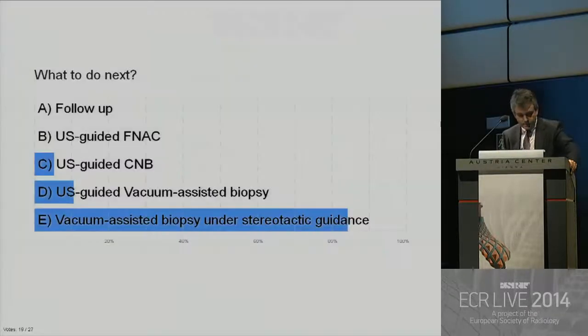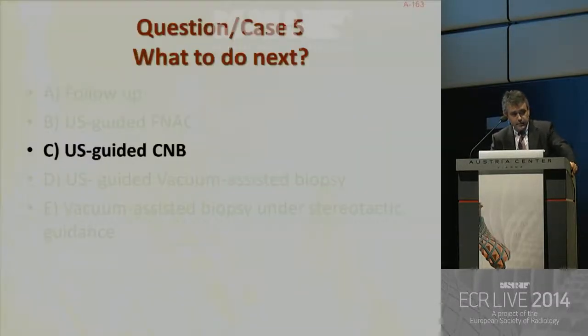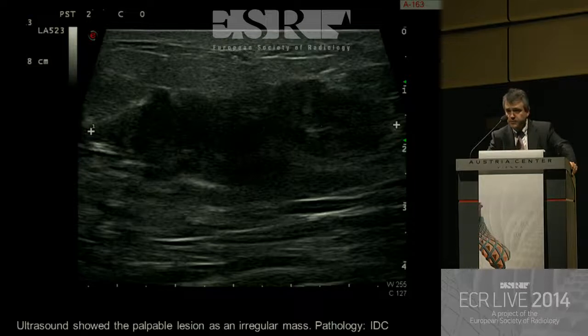I don't agree with the majority here. Don't forget that there was a palpable mass. The best choice for a palpable mass is an ultrasound-guided core needle biopsy. Ultrasound showed the palpable lesion as an irregular mass. Pathology was an invasive ductal cancer. Remember: for palpable lesions, ultrasound is very, very useful.